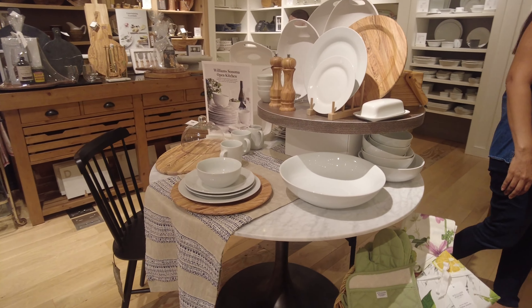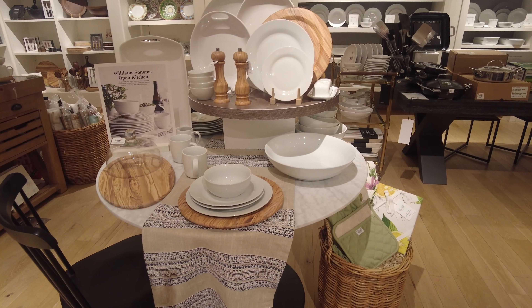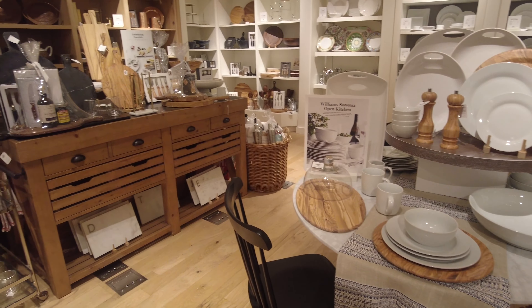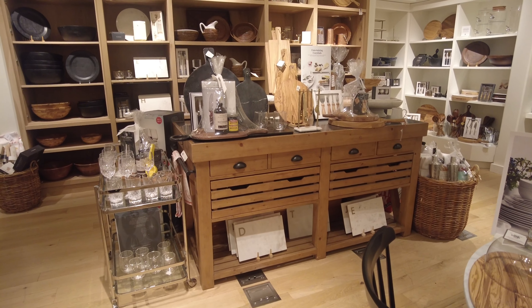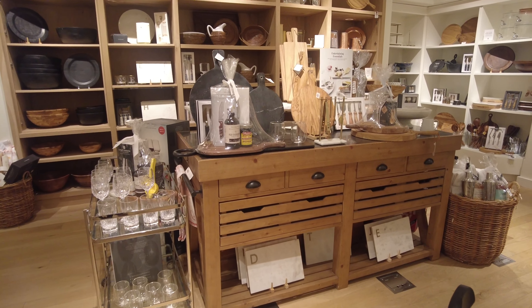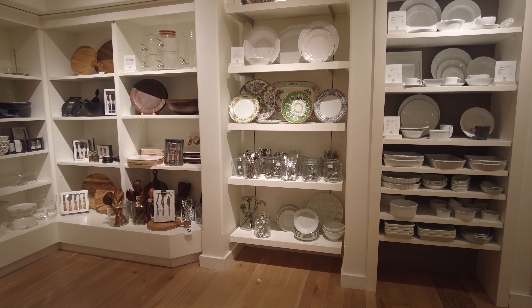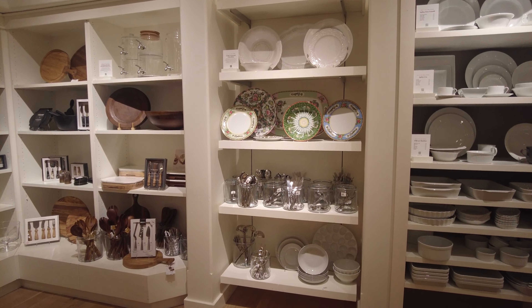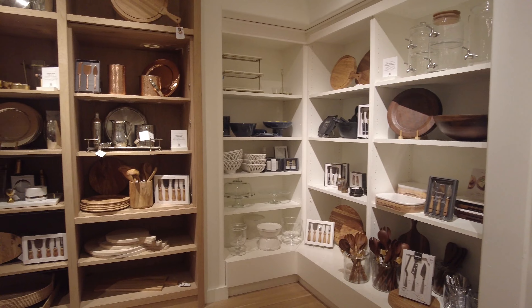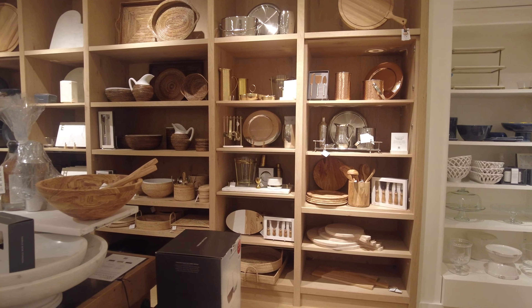Over here they have another table arranged very nicely. It says Williams Sonoma Open Kitchen. They have arranged it to show you the collection and how to arrange your table. They have a cheese board display with the board, the knife, and everything you need for that arrangement. They also have some more cutleries and party supplies and items over here — very beautifully arranged.